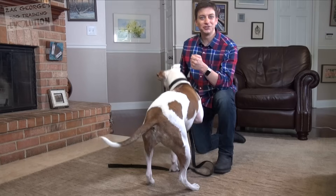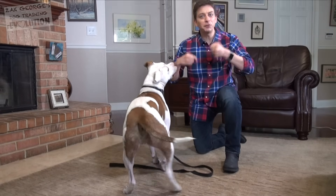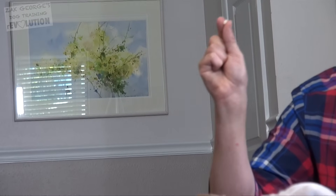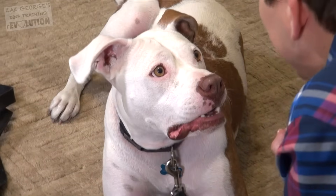Speak. Very good. You can invent your own hand signals — whatever feels natural to you. So for speak, for Jacob, I'm kind of doing this. Speak. Speak. Good.